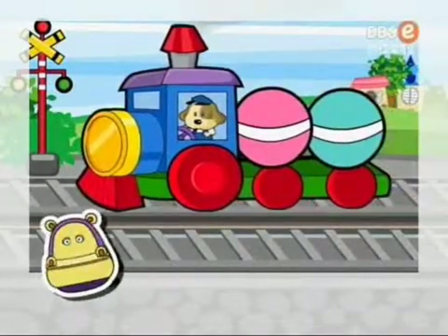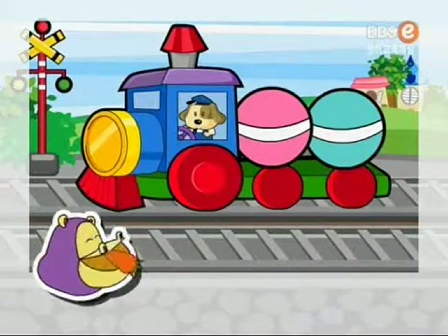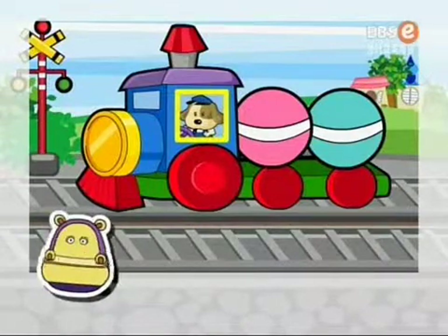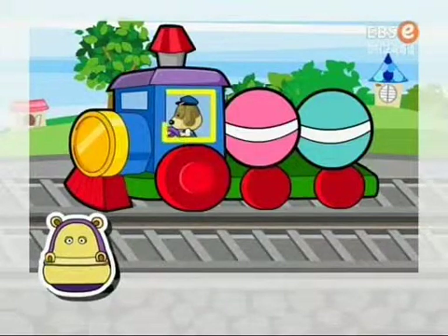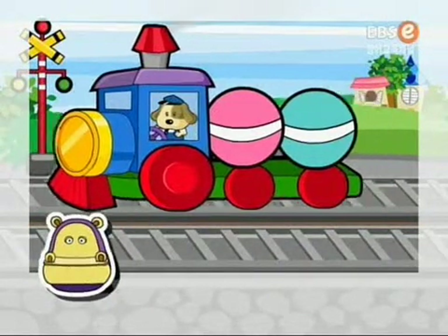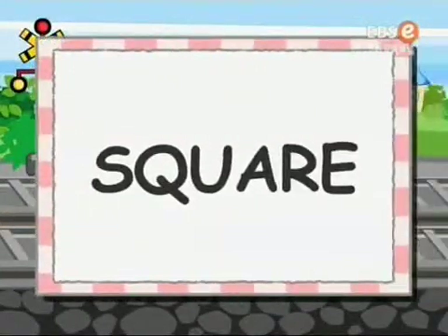Oh, it's a train. Toot, toot. How many squares are there in this train? Is there one square in this train? No. Here is one more. One. Two. There are two squares in this train. Square. It's a square.